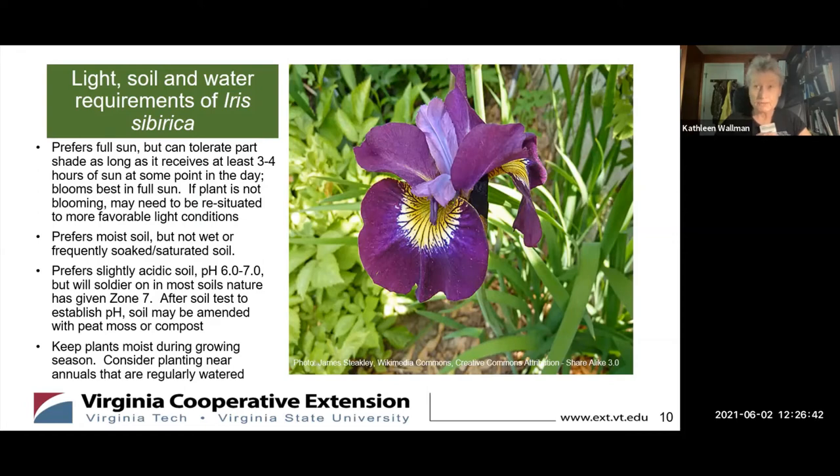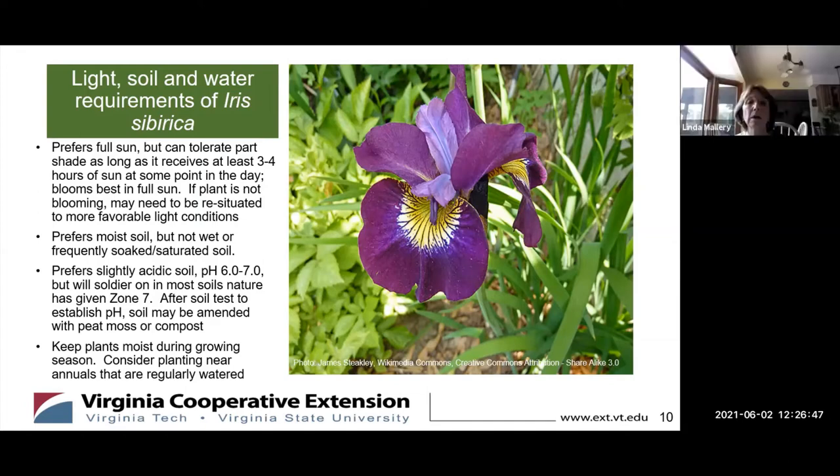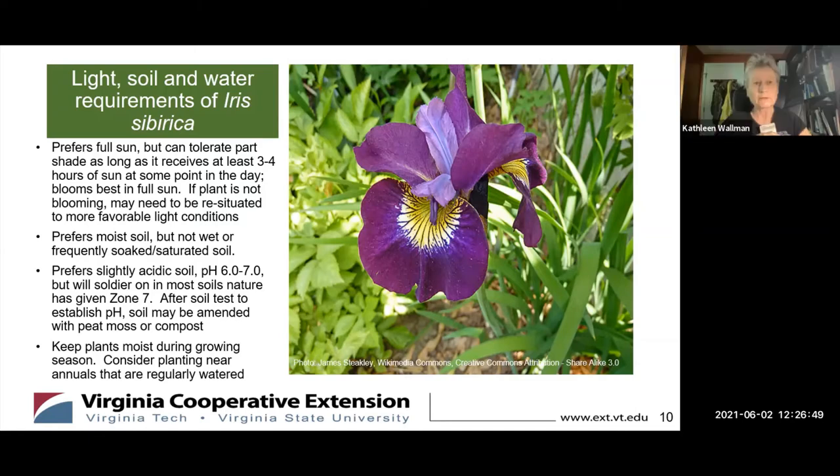It blooms best in full sun. If you find after enjoying it for a year or two that it's not blooming to full effect, you may need to resituate it to more favorable light conditions — but it's very easy to dig it up and move it over. The plant prefers moist soil, but not too wet. I generally try not to plant it in areas that are frequently soaked or saturated.